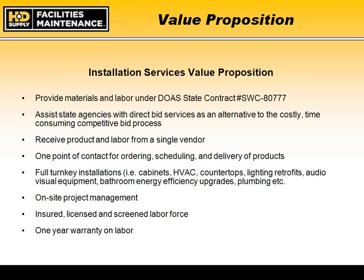This assists you as an alternative to the costly and time-consuming competitive bid process. Under the current state contract, we're able to provide many of the same services you would normally put out to public bid — we can now provide those to you under the state contract as a convenience, since the pricing has effectively already been bid. We become a product and labor single-source vendor for you, as well as a single point of contact for ordering, scheduling, and delivering products.